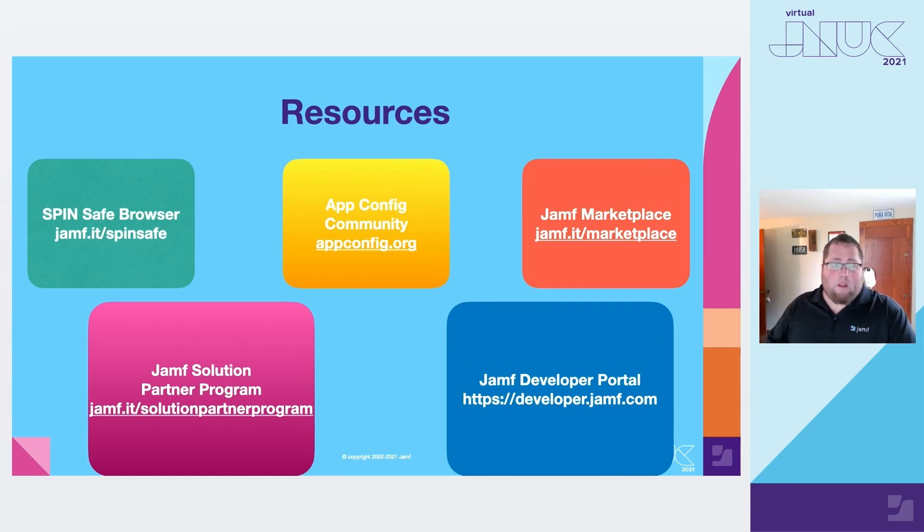Additionally, our solution partner program and Jamf developer portal provide the tools — such as a Jamf Pro instance or access to support — for you to develop apps and integrate those applications with our product platform.